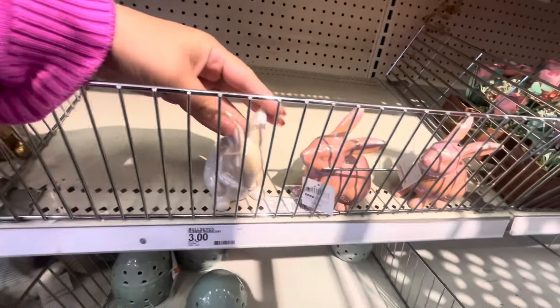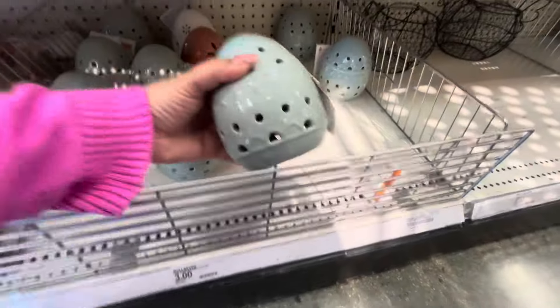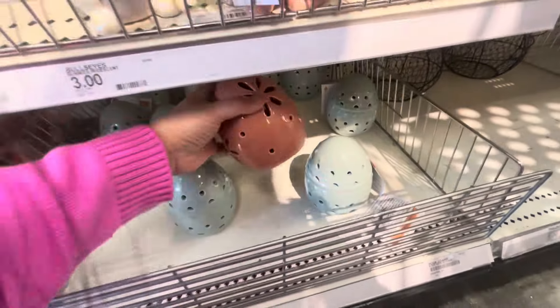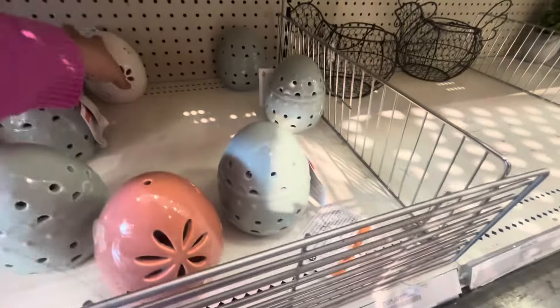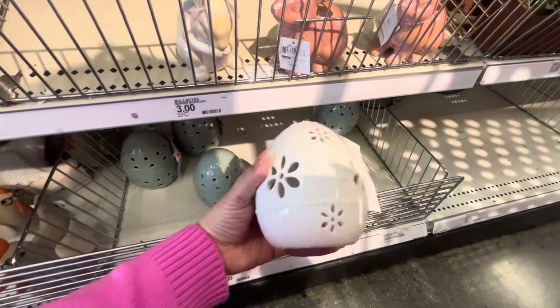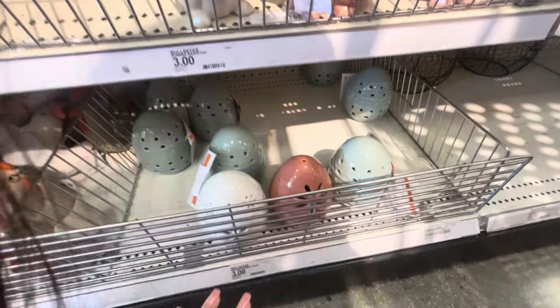They had a dozen bunnies for three dollars but they're almost sold out. They have the pink one — does it light up? It does! They have this egg, one in pink-mauve, and one white in the back. All for three dollars — that's a good deal, which is why they're almost gone.